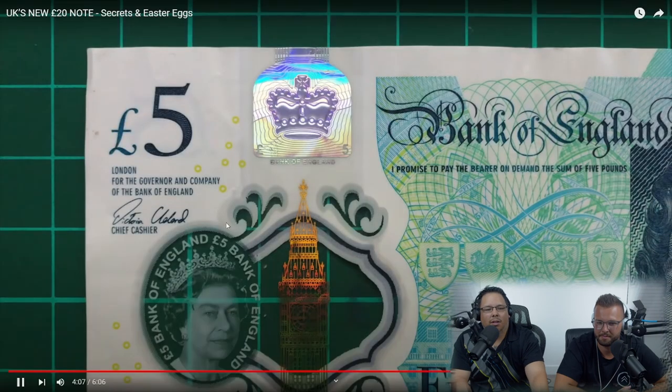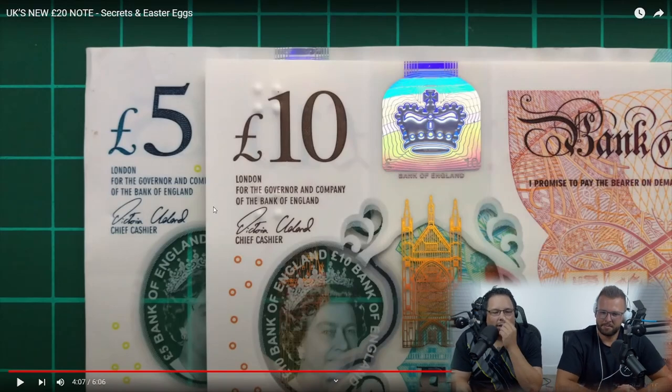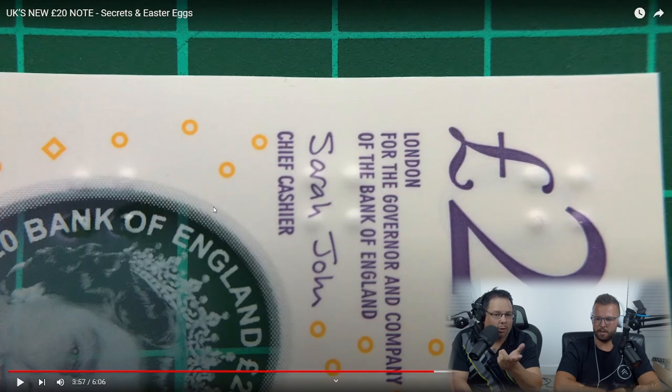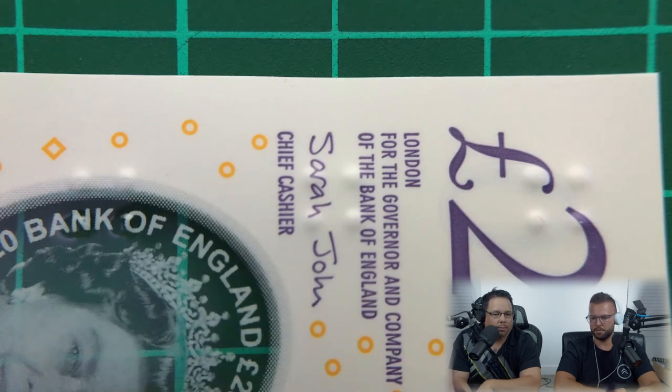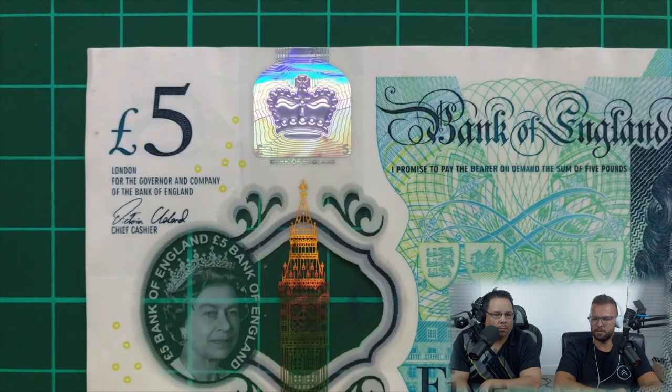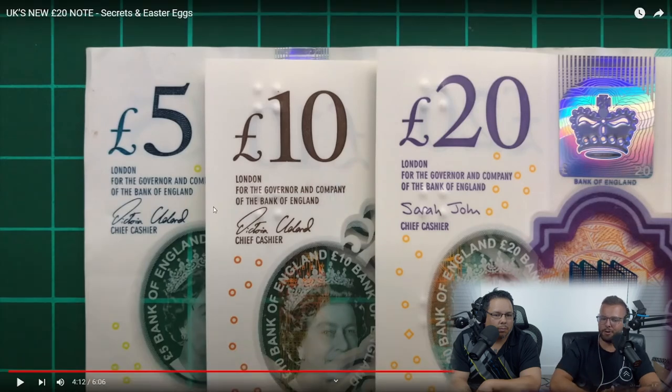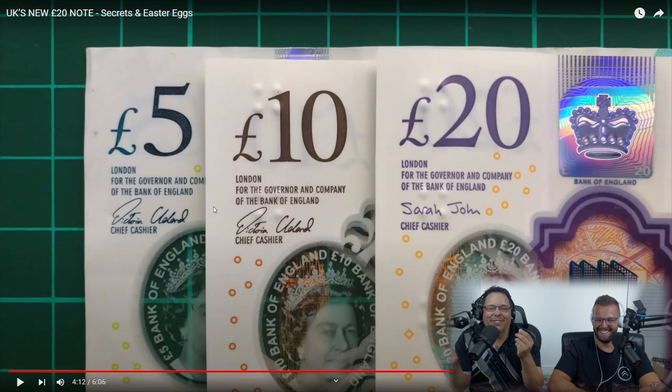On the subject of small circles, the banknote includes a tactile feature — small raised bumps to help visually impaired people distinguish between denominations. The five pound note doesn't feature any dots, the 10 pound has two sets, and this new 20 has three clusters of raised dots. So you know you've got a five when you feel nothing — though the hosts note they can't feel the difference just looking at it.